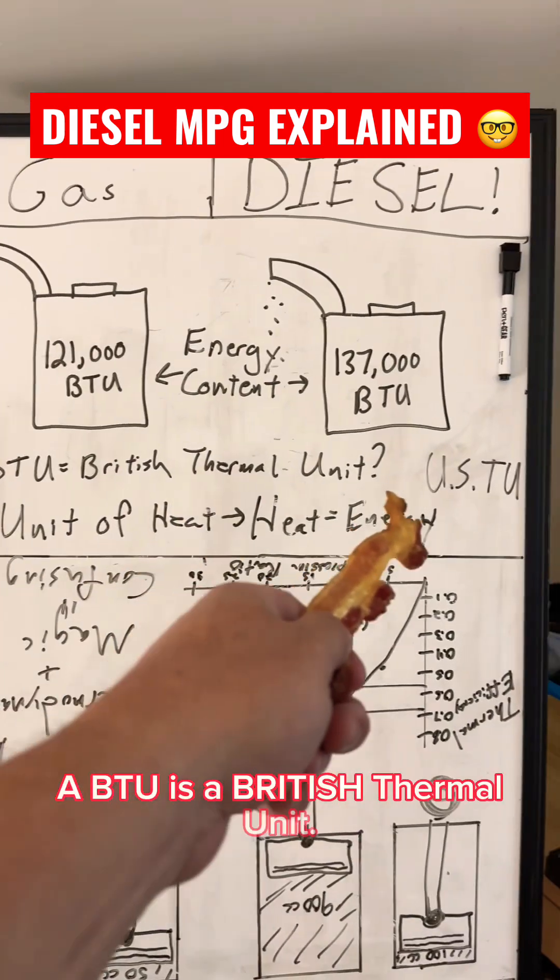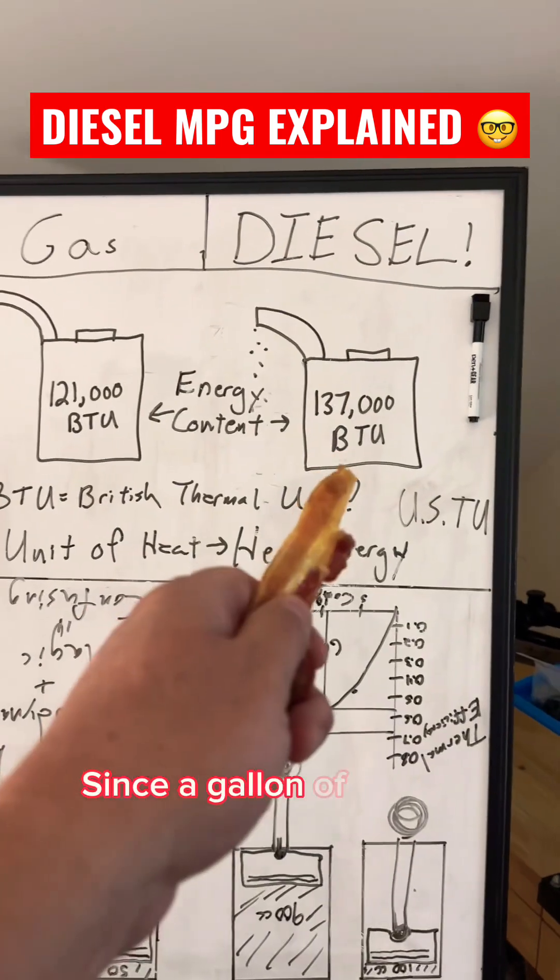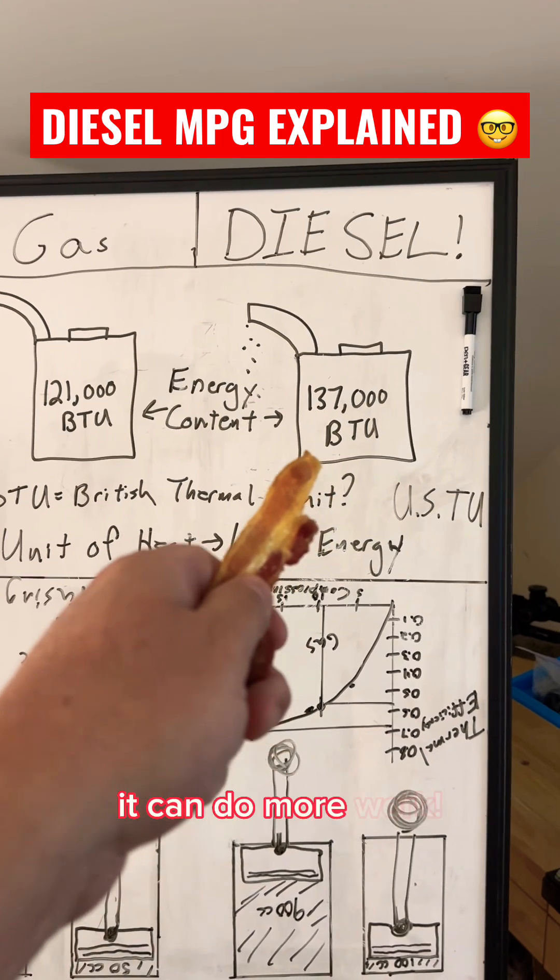The BTU is the British Thermal Unit. I don't know why we used the BTU — we won the war, why can't we have an 'us two'? Since a gallon of diesel contains more energy, it can do more work.